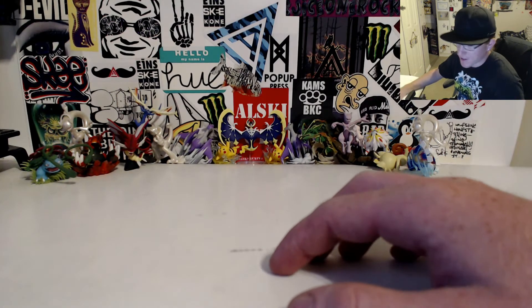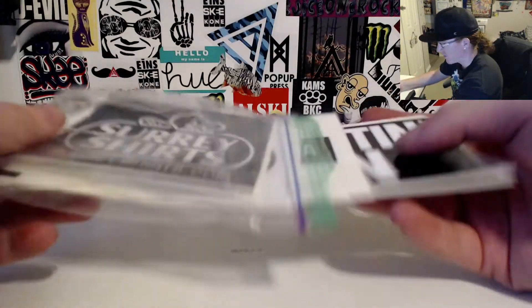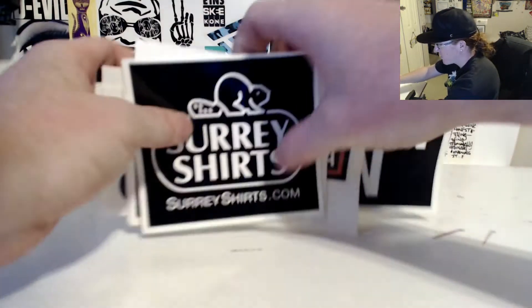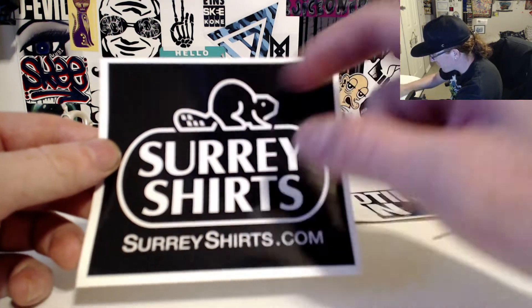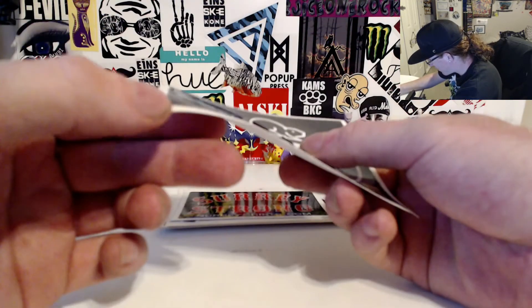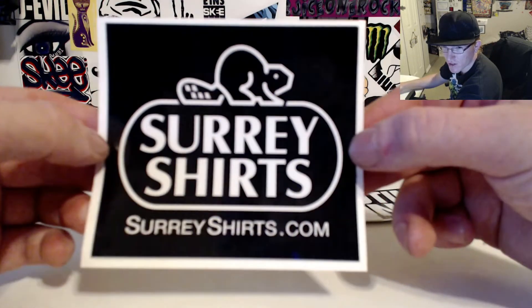I'm at my desk so you guys get a nice clean close-up look at these stickers. Let's start with this one — Surrey Shirts, SurreyShirts.com, with the beaver logo, because we are Canadian and we've got the beaver to represent. They look like nice thick stickers — solid, they don't smudge, and they're probably weatherproof. I really like that design.